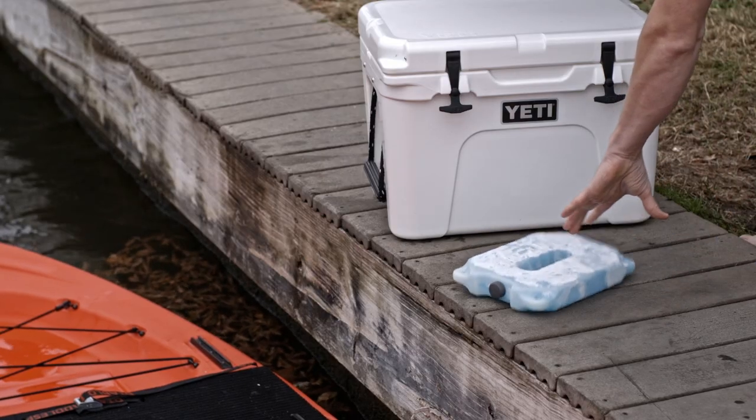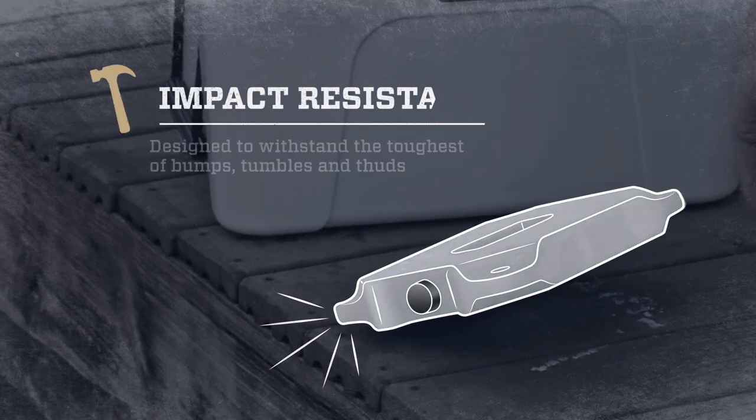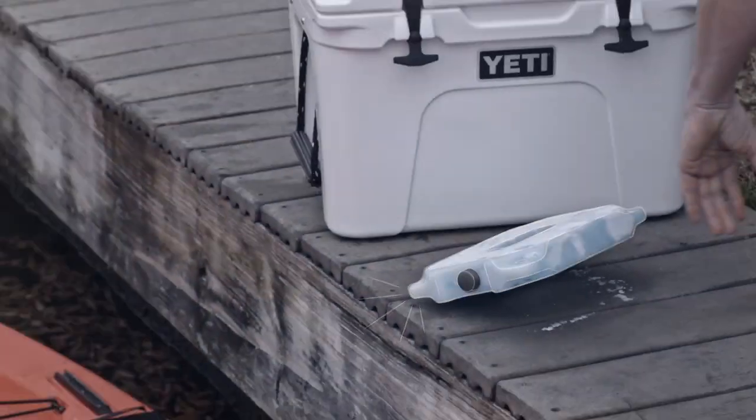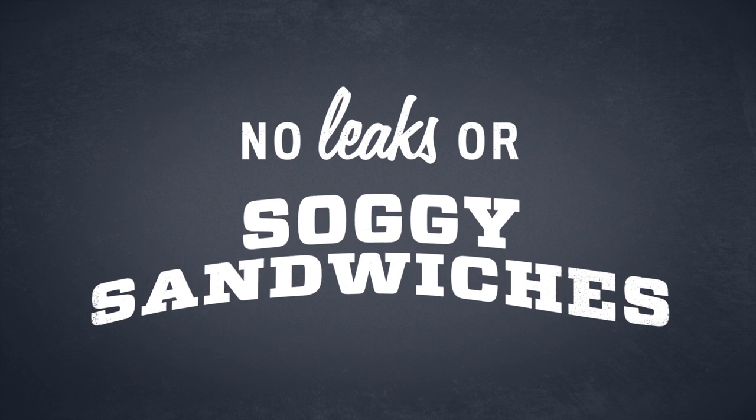Here's what makes Yeti Ice better than regular ice. We designed and tested it to withstand the toughest of bumps, tumbles, and thuds, even when frozen solid. And because of its rugged design, it'll never leak and leave you with a bunch of soggy sandwiches.